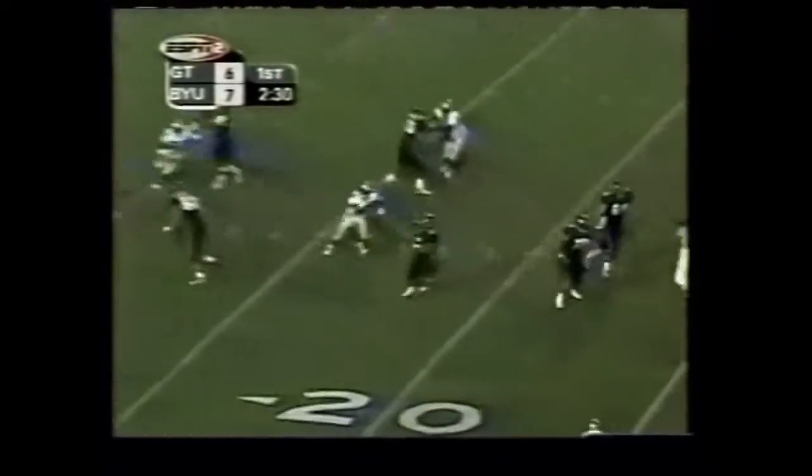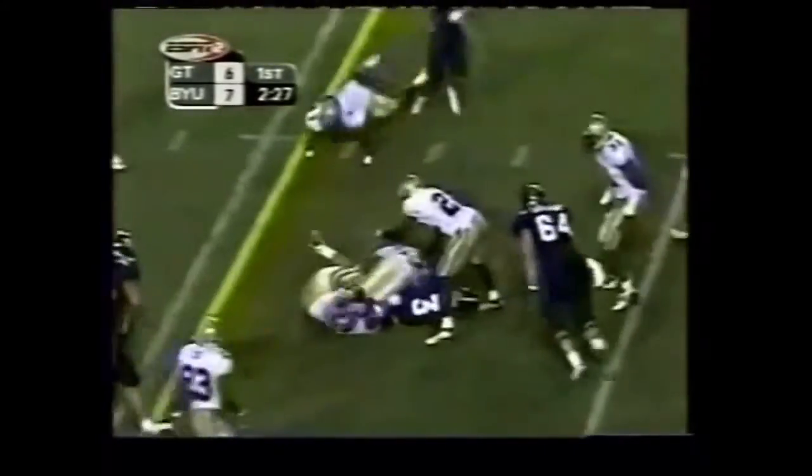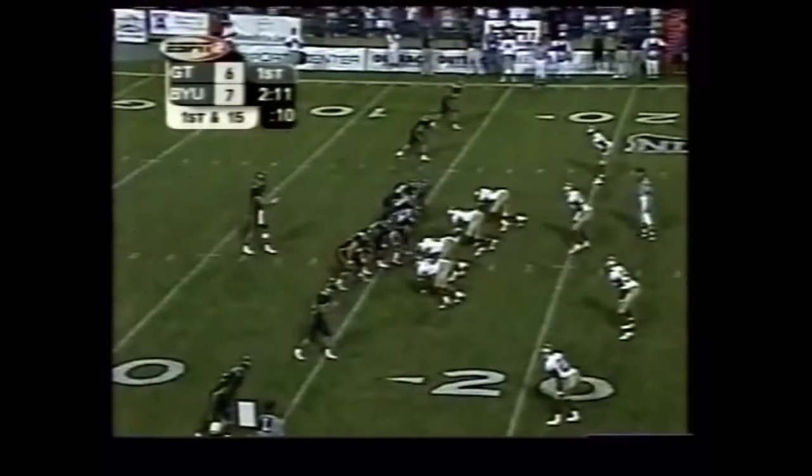Plenty of time, the screen. Inside to Tahee — 15 for the Cougars.